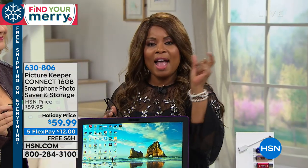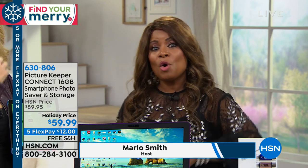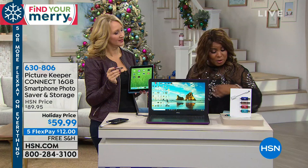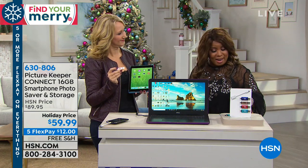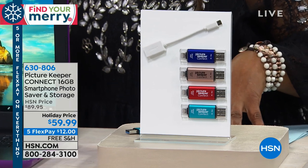How do you now have those photographs as a keepsake so that you forever have them — which is what you want — but also free up the space on your cell phone? That's the product we're going to be offering to you. It's called Picture Keeper Connect, and it's a 16-gigabyte smartphone photo saver and storage.